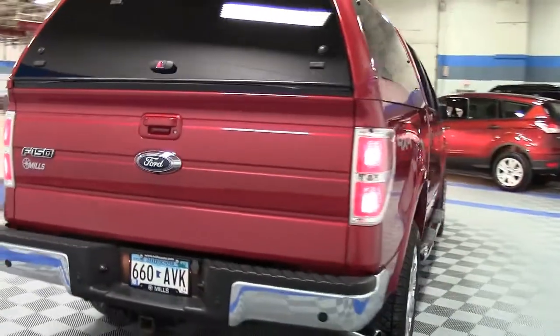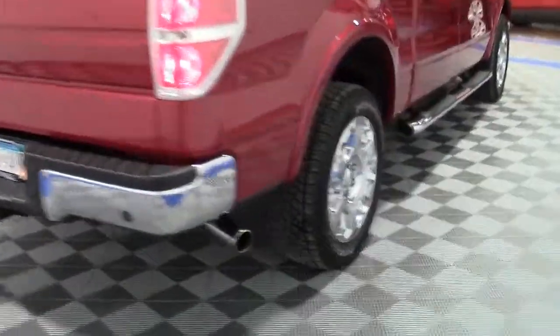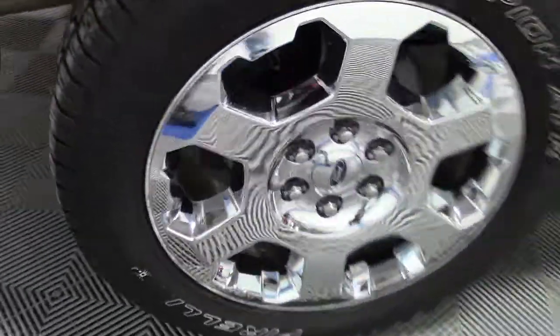This fully loaded, impressive pickup is a one-owner local trade that was purchased new right here at Mills and serviced here too. And it's in beautiful condition inside and out.